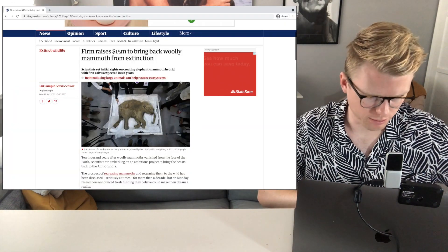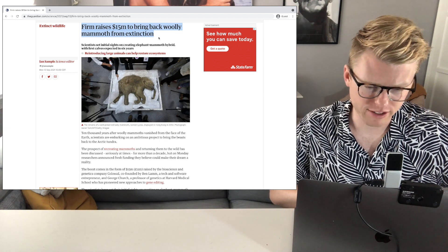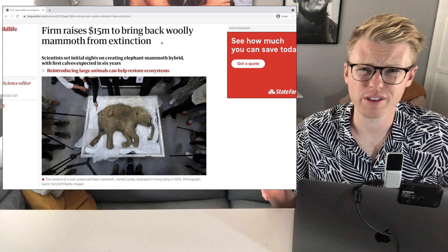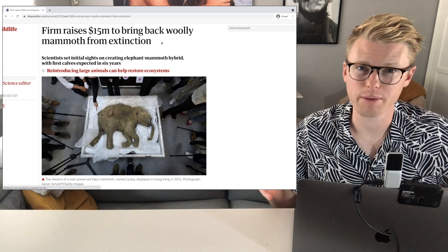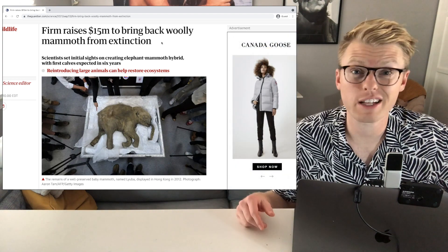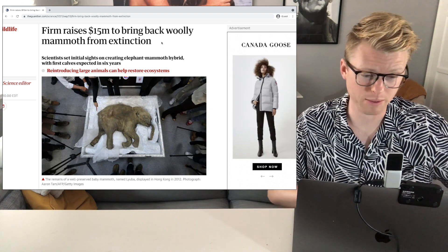Here is the article from The Guardian: 'Firm raises $15 million to bring back the woolly mammoth from extinction.' I feel like we've heard of this a lot — people are always talking about bringing the woolly mammoth back from extinction and reanimating it Jurassic Park style, but I don't even know if that's possible. But if they raised 15 million dollars to do it, something must be happening.